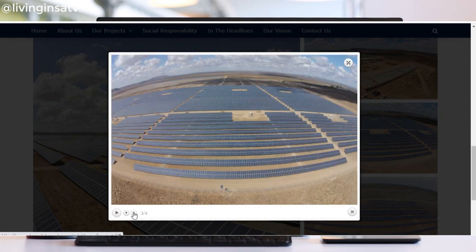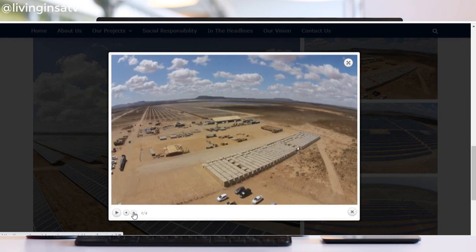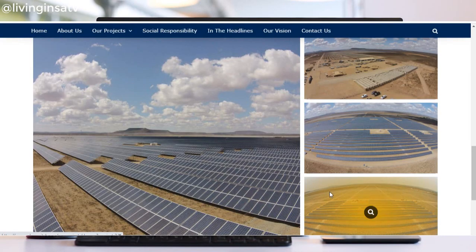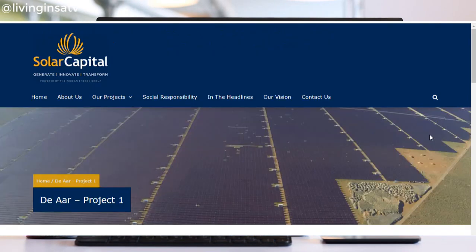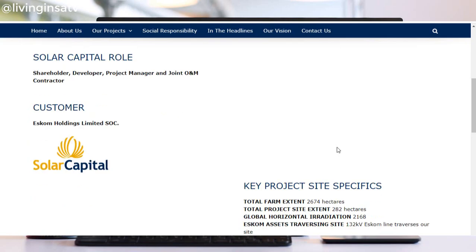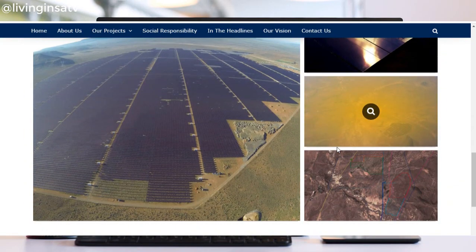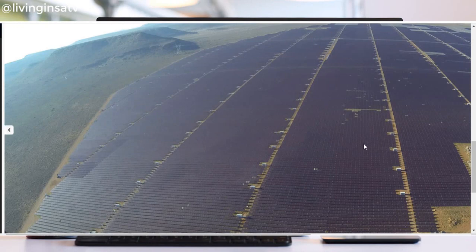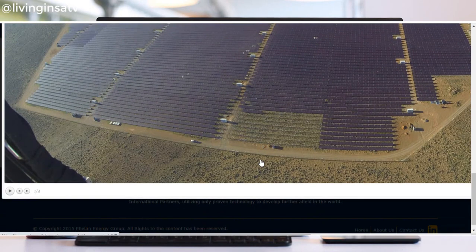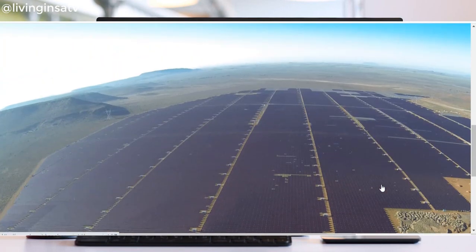I'll give you guys a little sneak peek into the size of it — you can see it from space, which is huge. This facility is a combination of a two-phase project. The first phase has a capacity of 85 megawatts and the second phase an even larger capacity of 90 megawatts. In total the facility covers 473 soccer fields and consists of 503,942 modules, and took a mere 28 months to construct.